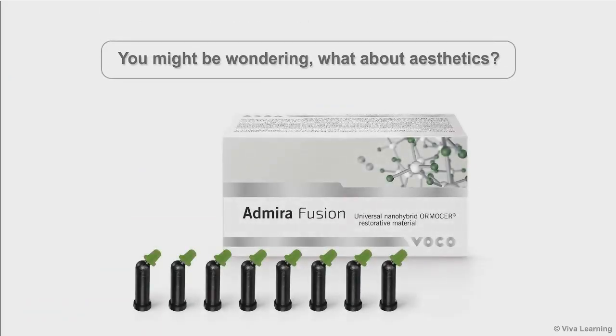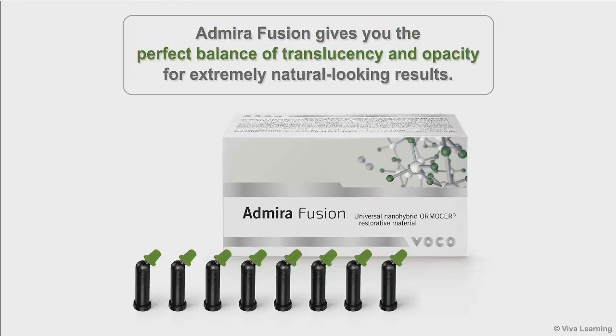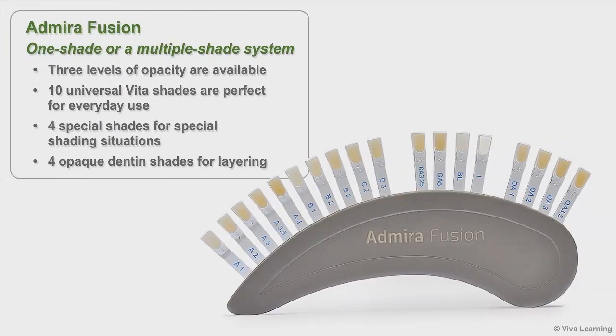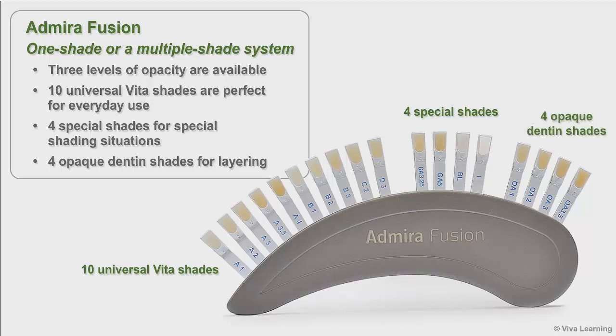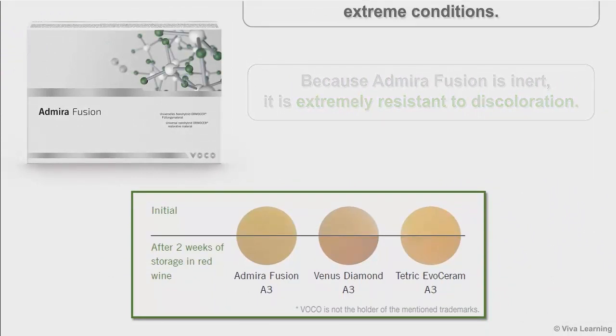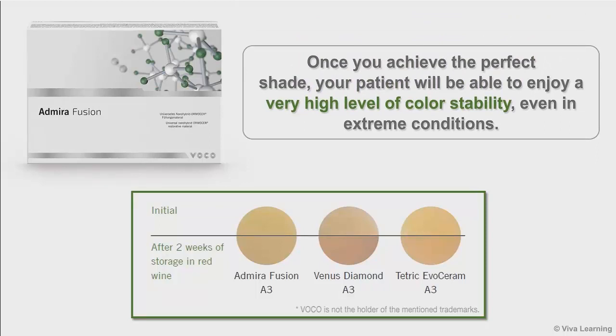What about aesthetics? Admira Fusion gives you the perfect balance of translucency and opacity for extremely natural-looking results. Depending on the needs of the specific case, Admira Fusion can be used in either a one-shade or a multiple-shade system. Three levels of opacity are available: the ten universal Vita shades for everyday use, four special shades for special shading situations, and four opaque dentin shades for layering when a multiple-shade system is best. Because Admira Fusion is inert, it is extremely resistant to discoloration, ensuring a very high level of color stability even in extreme conditions.